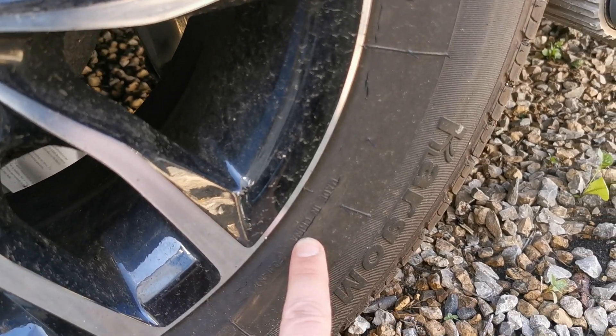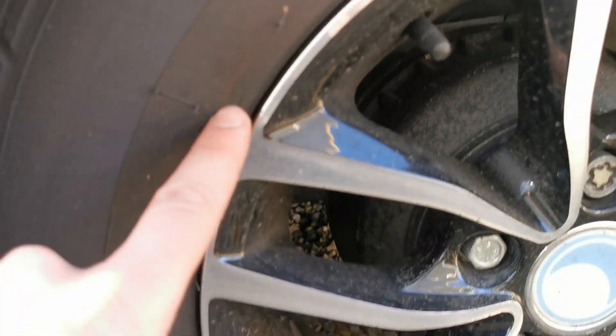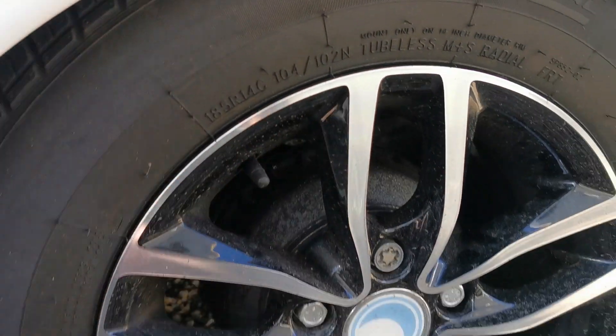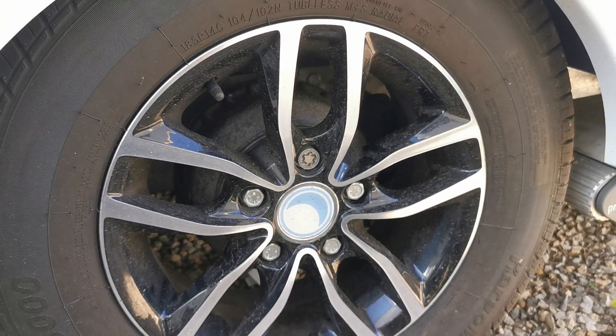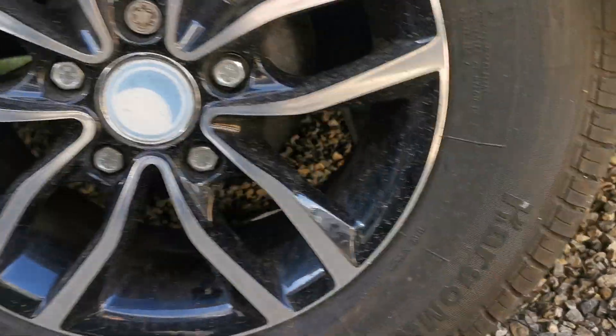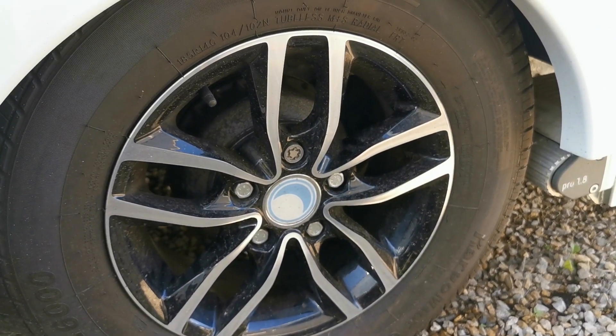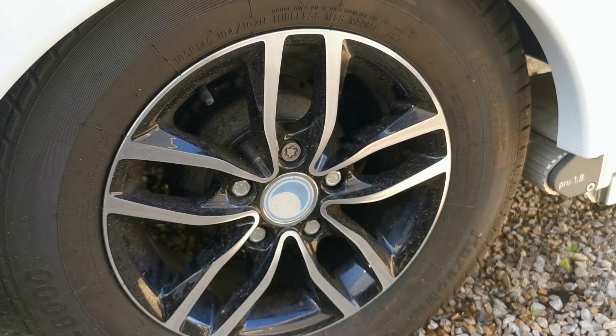Split after split after split. This tyre is only coming up five years old — it's four years old — and yet it looks like a brand new tyre in some ways, and it's split all around. This is why you have to change your car tyres, caravan tyres, van tyres.